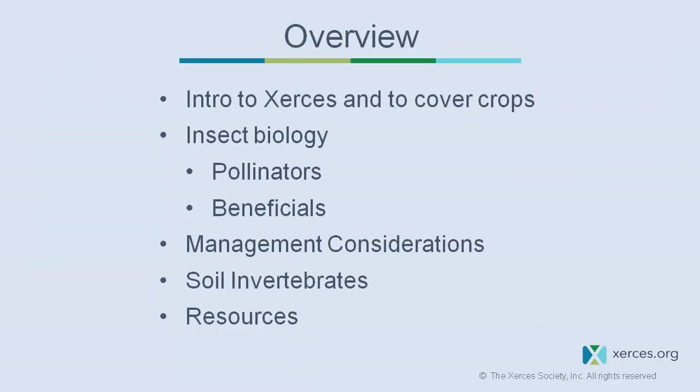This morning I'll be talking — I should mention there are a few differences in the program. I don't hail from Wisconsin; I'm not sure how that got in there. And we're not going to be managing beneficials for pollinators. We're going to be talking about managing cover crops for beneficial insects and pollinators, learning a little bit more about their biology, their identification — what they are, what they do, what a bug needs, and how we can provide that.